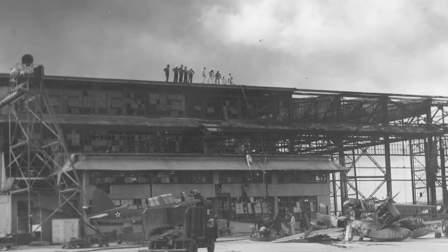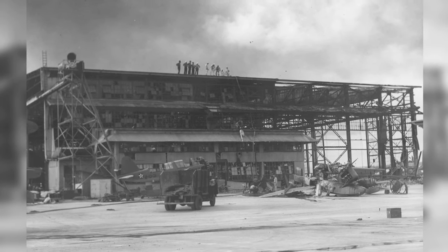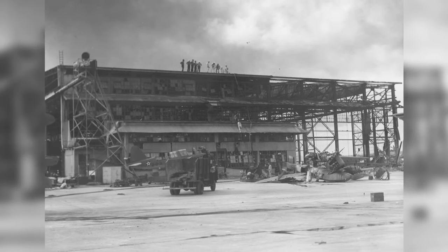A hangar building that got wrecked along with two damaged OS-2U aircraft at Naval Air Station Ford Island in Oahu, U.S. territory, on December 8, 1941.